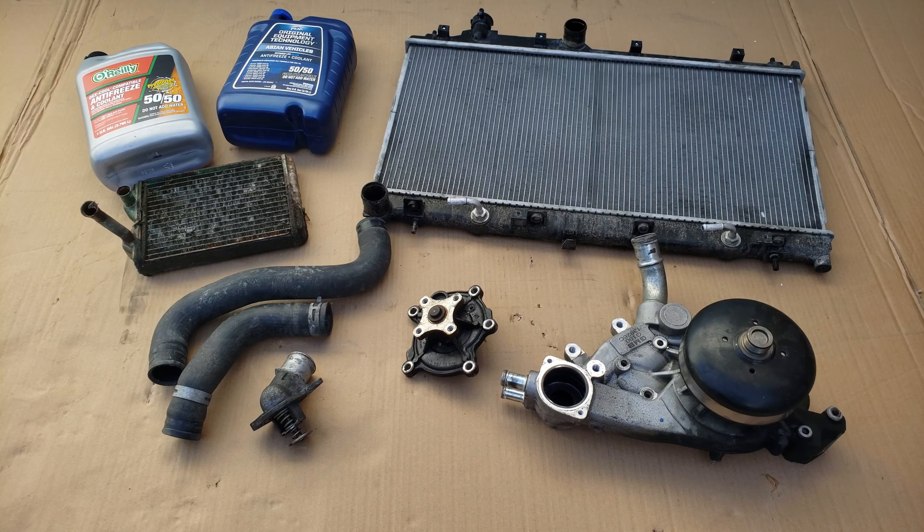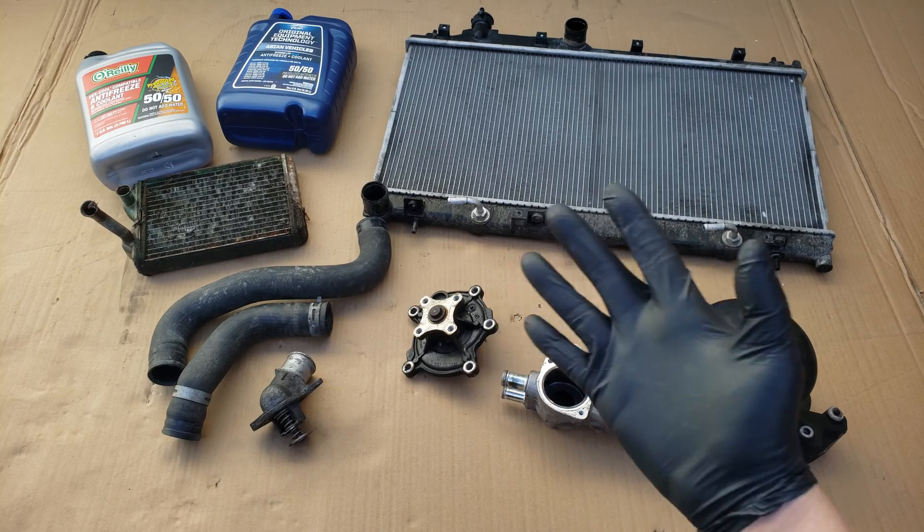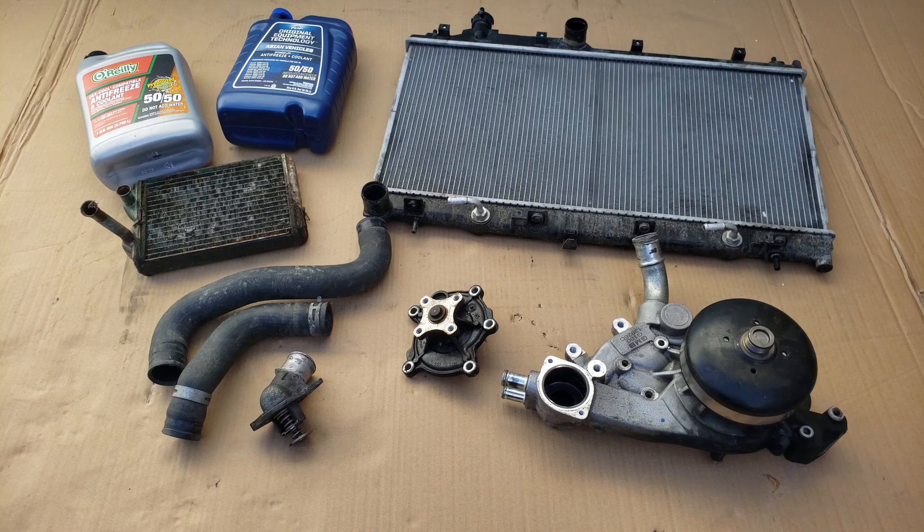Hello, today I'll be responding to a question I get a lot, which I hope can be helpful to many of you that may have the same question — which is why my car or truck is overheating. In this video I'll be showing you many of the reasons why vehicles overheat and how these components I have here eventually fail and can be the reason why your vehicle may be overheating.